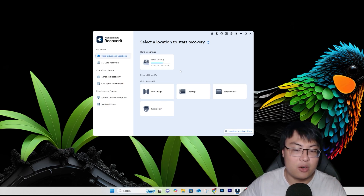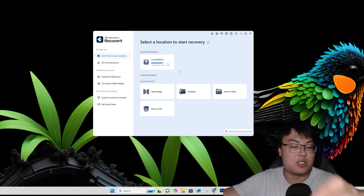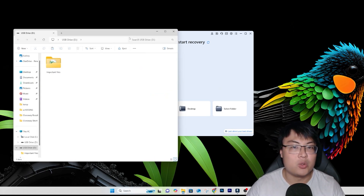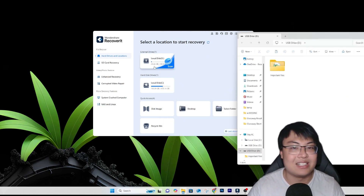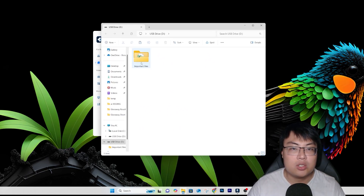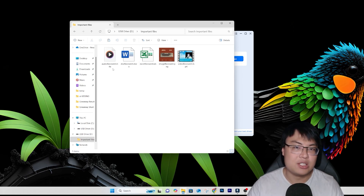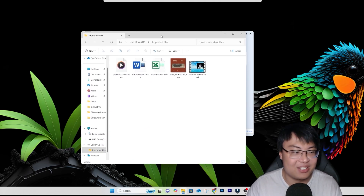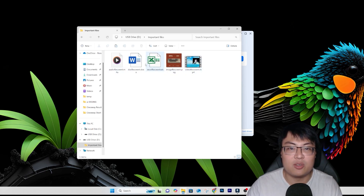Today our main focus is data recovery. I'm going to plug in this micro SD card into the USB reader and show you the files inside. You can see the SD card is detected as an external drive — you can scan from here or choose from there, it's the same. So these are all the important files: an audio file, a Word document, an Excel file, an image, and a video — named audio recovery, doc recovery, excel recovery, image recovery, and video recovery for easier searching later.